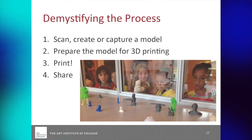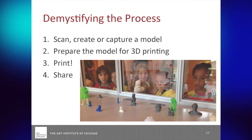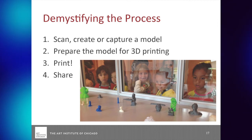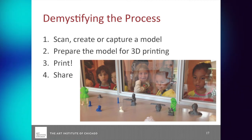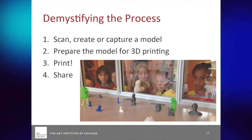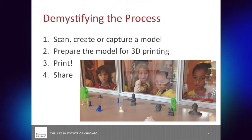That's why I care and why maybe you do too. Let's try to demystify the process. There are four main steps to this, and you can do some of these steps without the others. If you don't have access to a printer, you can still scan. If you don't have the technical ability to prepare a model, you can just take something that's shared. The four steps are: scanning, preparing, printing, and sharing. And the sharing part is important to me.